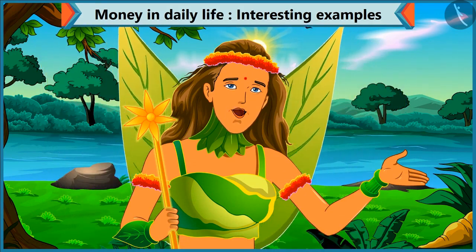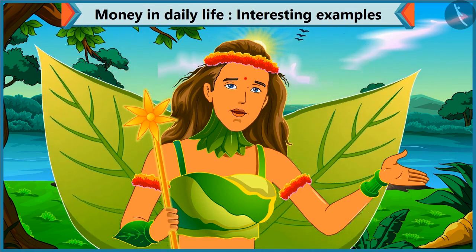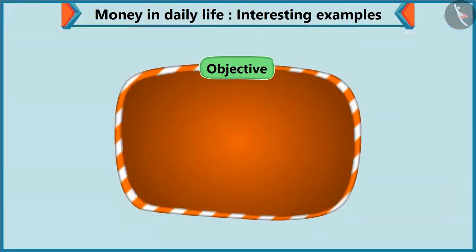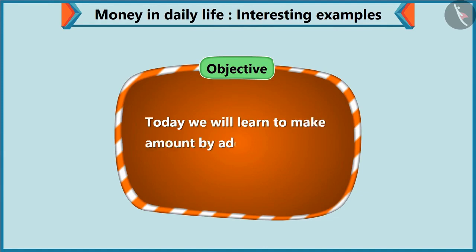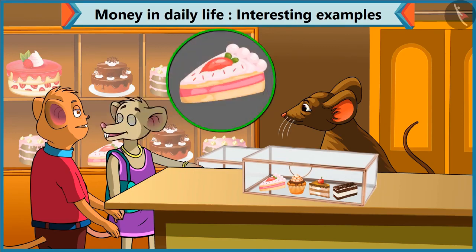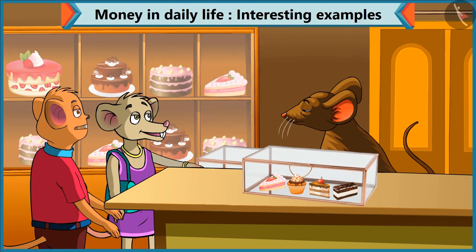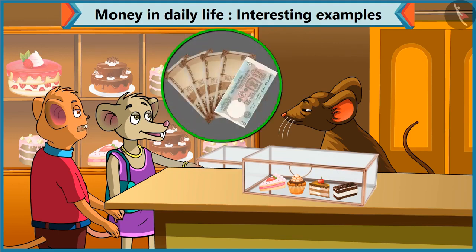Today, Chi-Chi went to the market with Choo-Choo to buy a gift for her mother. Today we will see in this video that Chi-Chi learns how to make an amount by adding various notes and coins. Chi-Chi, what pastry do you want to buy? I want to have this pastry. Brother, what is the cost of this pastry? This pastry is 45 rupees. Chi-Chi, for 45 rupees, give 4 notes of 10 and 1 note of 5.